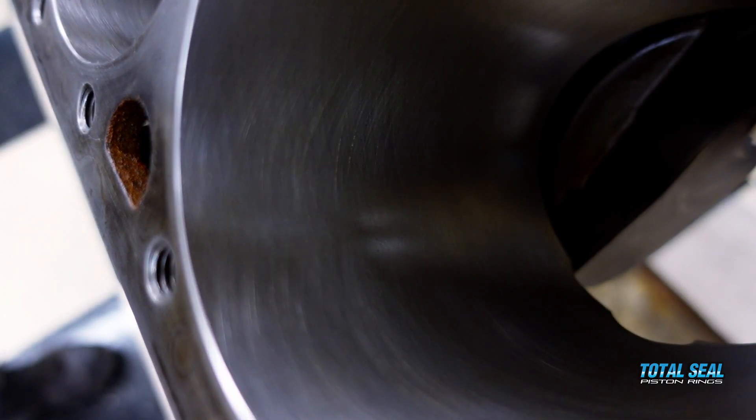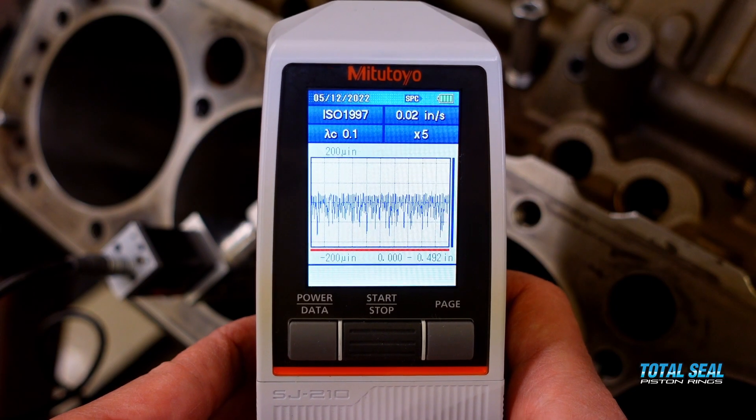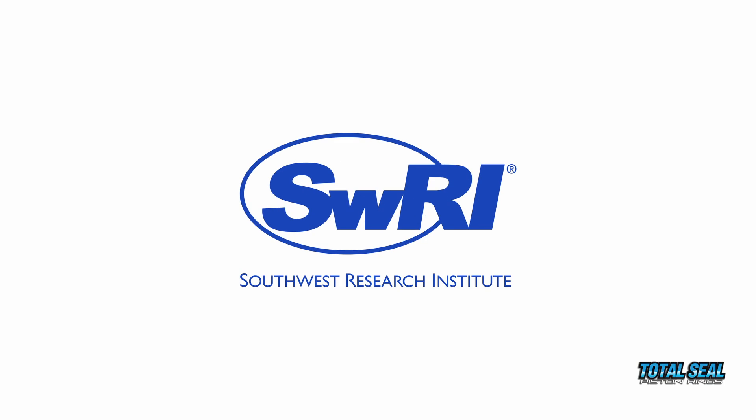Does cylinder bore finish affect friction and wear? We're here at Southwest Research Institute to find the answer.